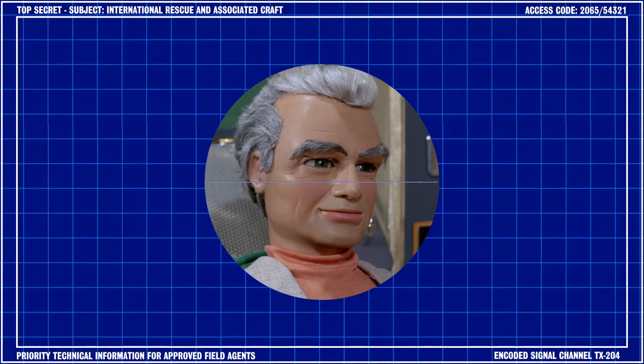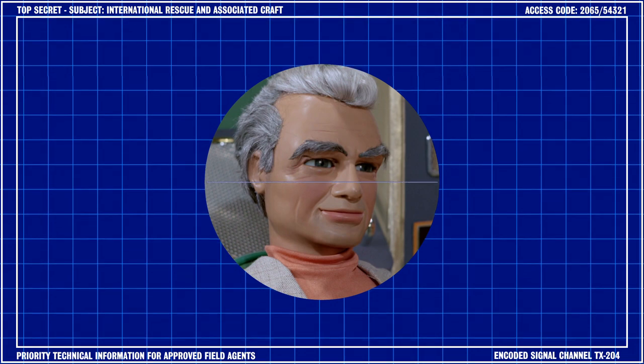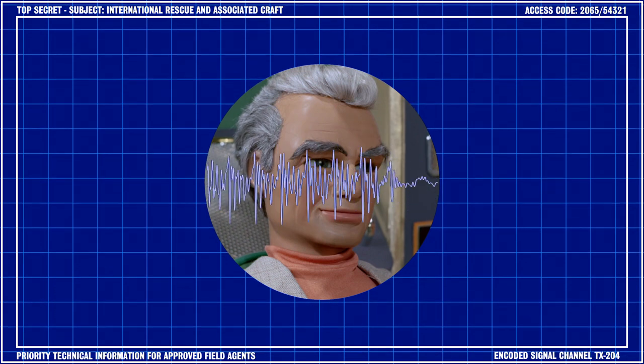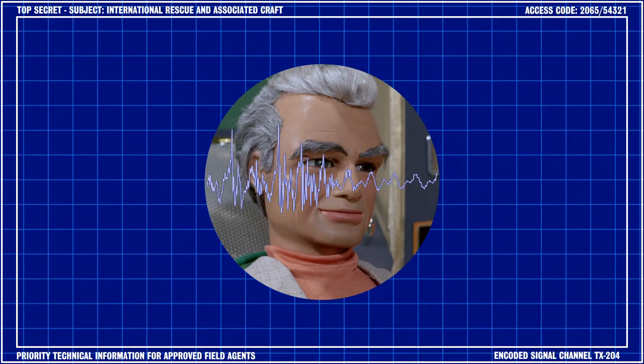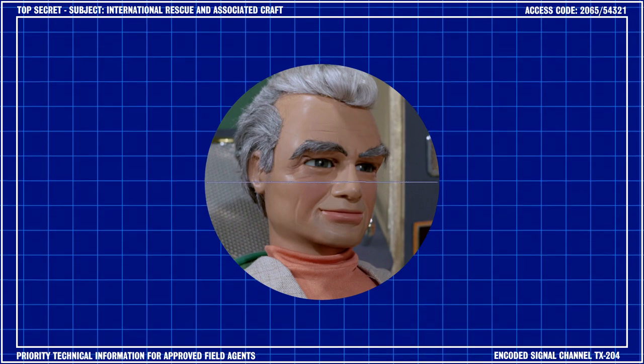Brains couldn't believe it when he heard about that one. Well, folks, we've reached the end of this series of briefings. It's been a great privilege to share these details with you, and I hope to have the opportunity to do so again very soon. So from me and everybody here at International Rescue Headquarters, thank you for your attention. So long.